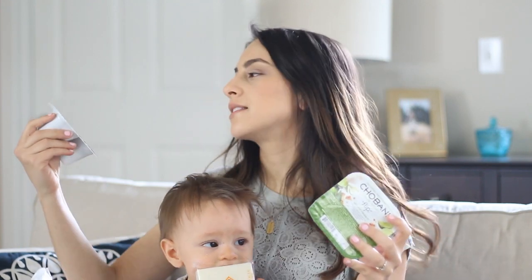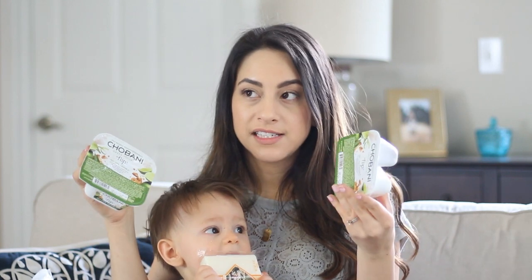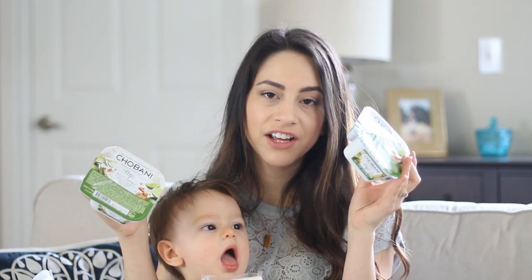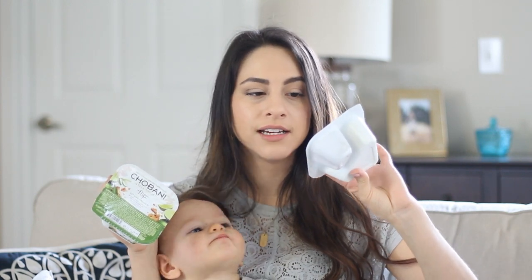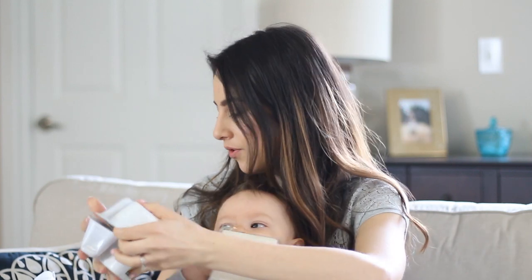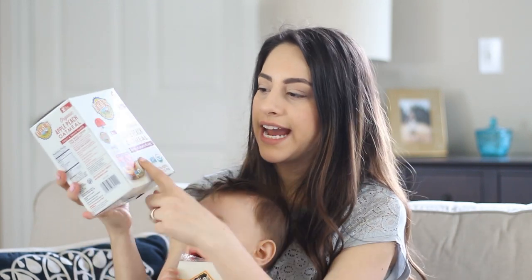I bought four of these Chobani Greek yogurt key lime crumble for Daniel because he's trying to stick to a diet and low-fat Greek yogurt is one of the things he can have. I thought this is great because it actually has the granola in it so you can just grab it and go. So I got four of those.